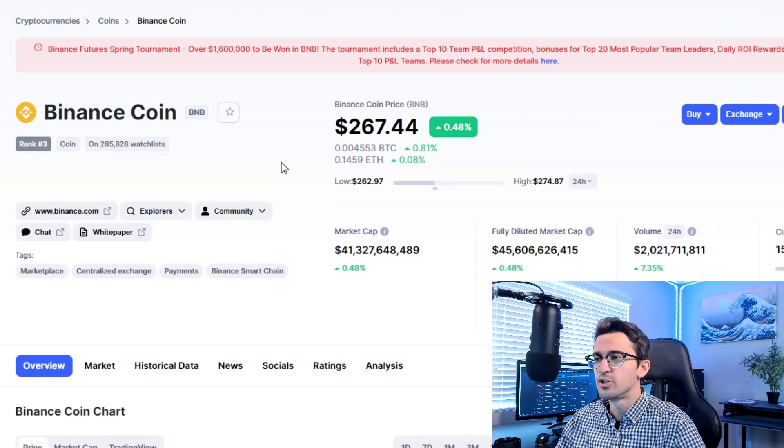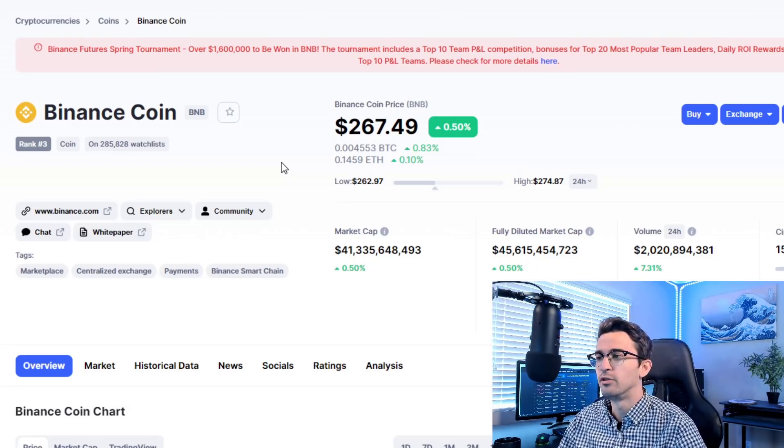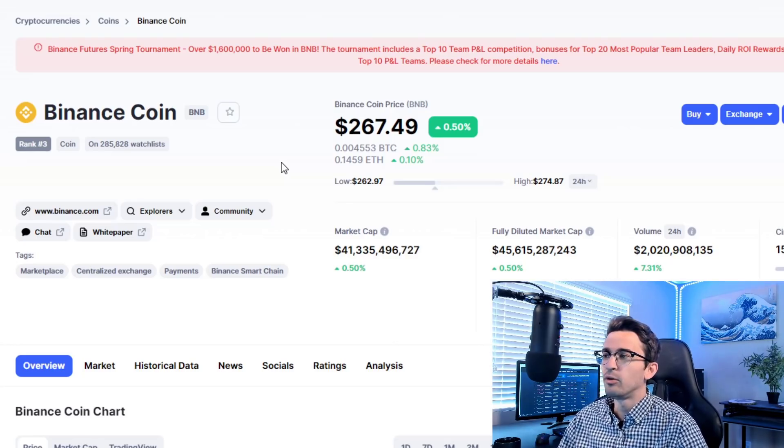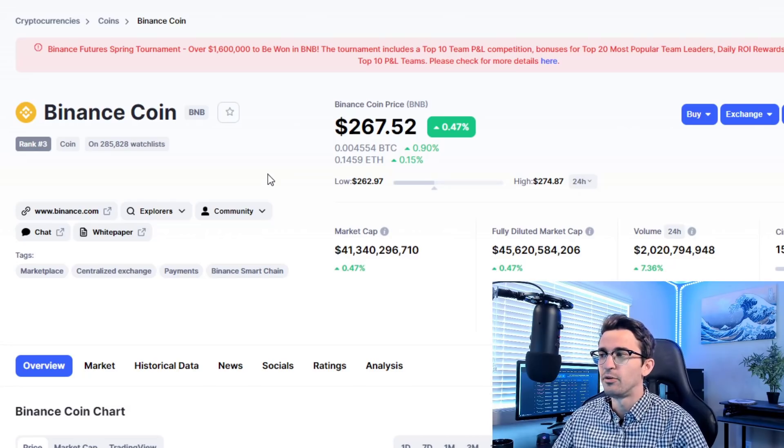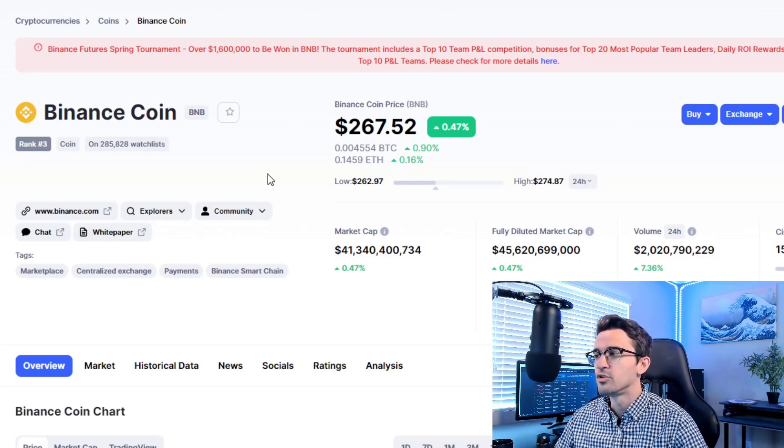Binance the company is very ambitious. They're constantly trying to give utility to the BNB token, which is great for long-term growth. It's also deflationary since they're using company revenue to burn coins. They're buying platforms like Trust Wallet and CoinMarketCap and greatly improving them. Being up so huge recently, I did take some profits on BNB, but I'm holding a decent-sized bag very long term and staking to earn passive income, because I see the potential with the Binance company.